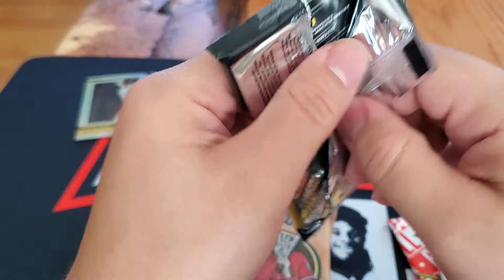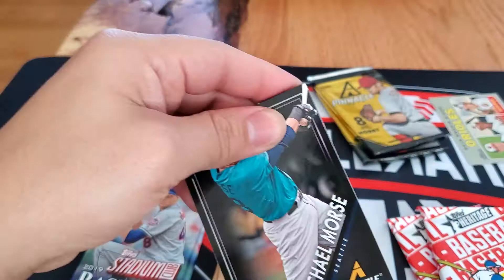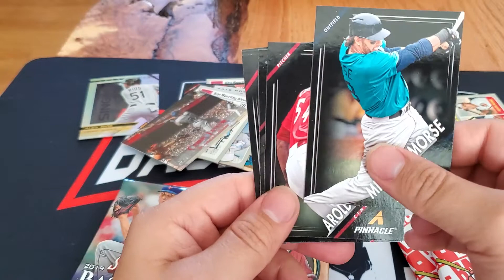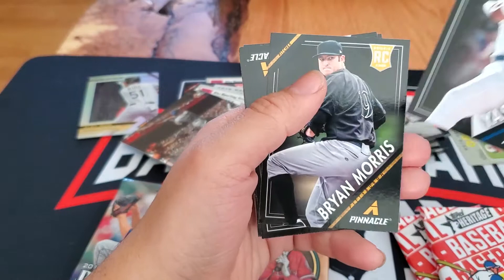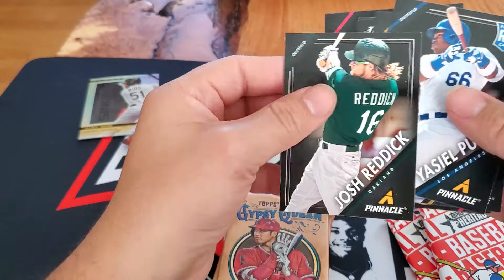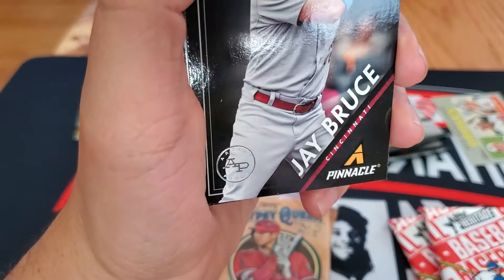Let's open up one more Pinnacle — I don't think I've ever hit anything in Pinnacle, I'm like 99% sure I'm right. Doesn't look like anything fancy. Michael Morse backwards card, Aroldis Chapman, Johnny Cueto backwards, rookie of Brian Morris, Yasiel Puig rookie — I'll give that away — Josh Ruddick, and an artist proof of Jay Bruce. Artist proof! Jay Bruce — not numbered or anything, but that's a hit. Don't know the odds on that.